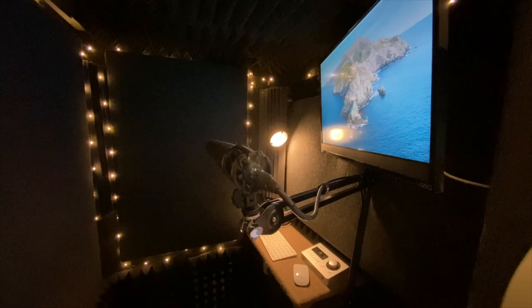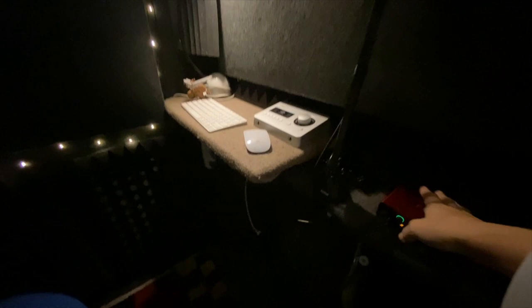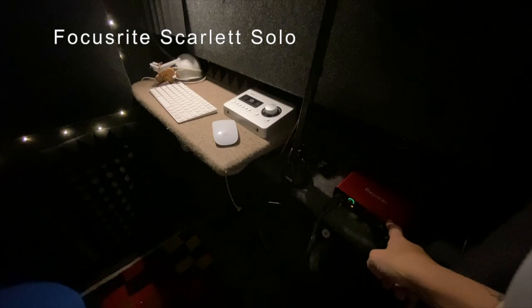I have a monitor in here which is helpful so I can keep my computer out in the office. I have a little camera up here on top so I can do Zoom calls from inside. This is my current interface — it's a Focusrite Solo and it has worked great for me. It's a really inexpensive interface.